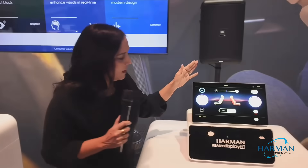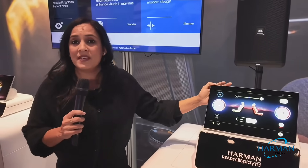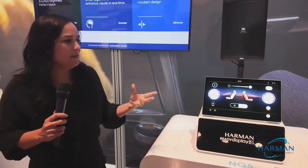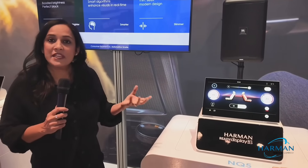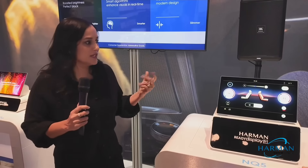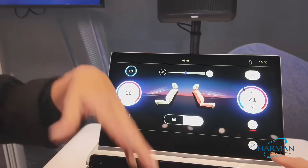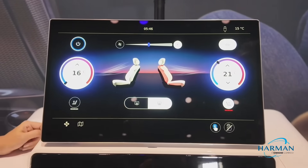Now let's move on to our NQ5. Touch interface continues to dominate the automotive environment, and poor haptic feedback is really frustrating, especially for drivers. So we've developed a solenoid-based haptic solution that is consistent, strong, and customizable. You as a user can control the intensity level, and we can also customize the different patterns to meet the HMI needs of our customers.